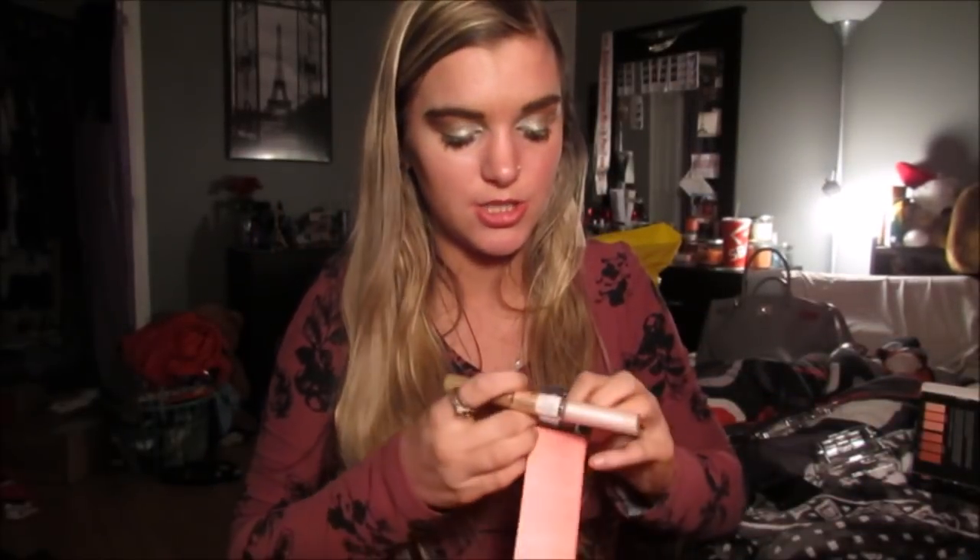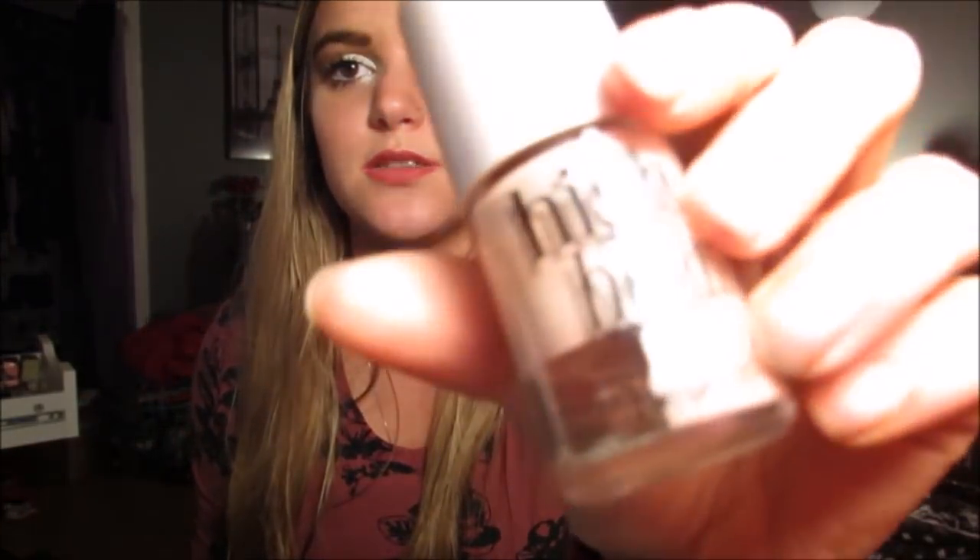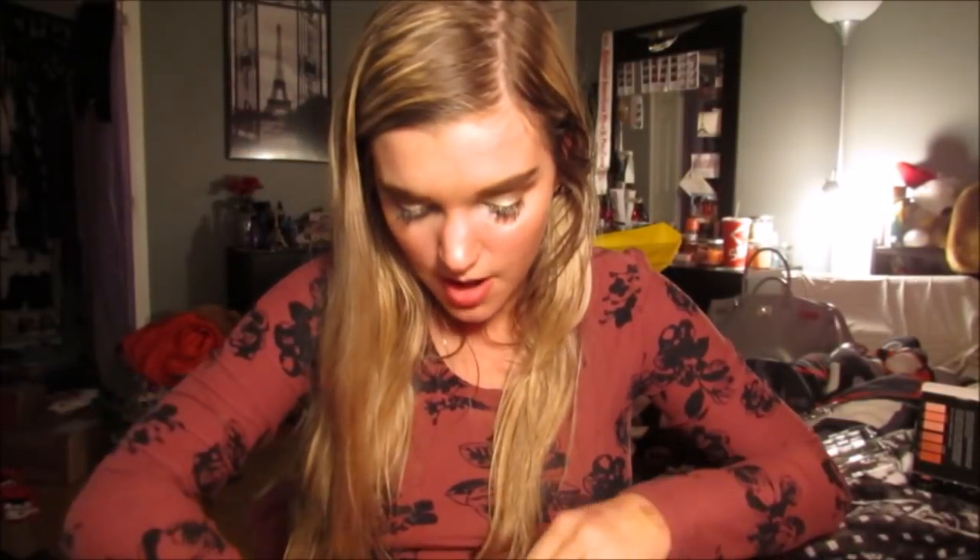Liquid highlighter under powder highlighter — that is how you make your highlighter look like that six hours later. I'm really excited to have that because I haven't had High Beam in a long time. Look at how dried out and crusted mine is. I really needed a new one, so I'm excited I got that.